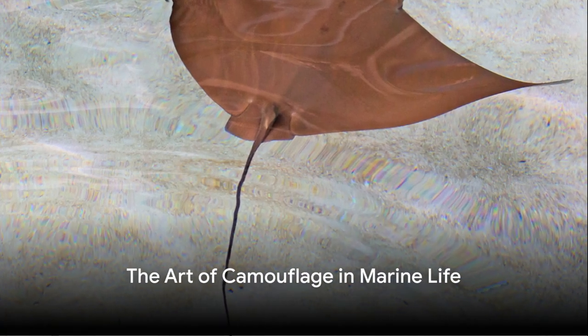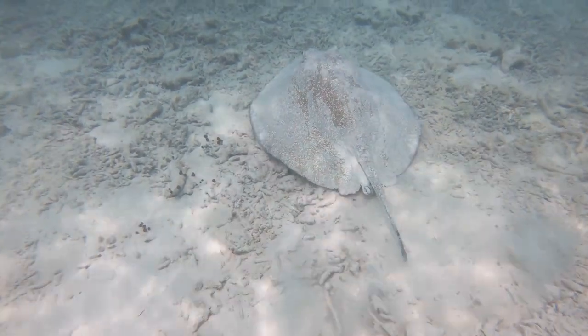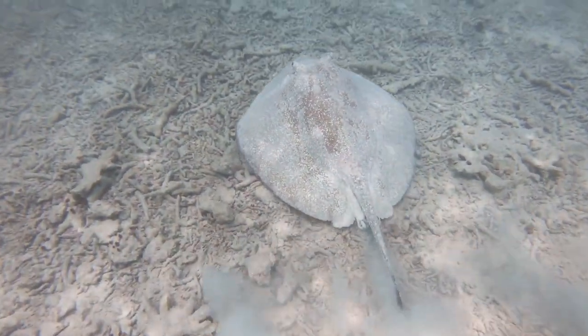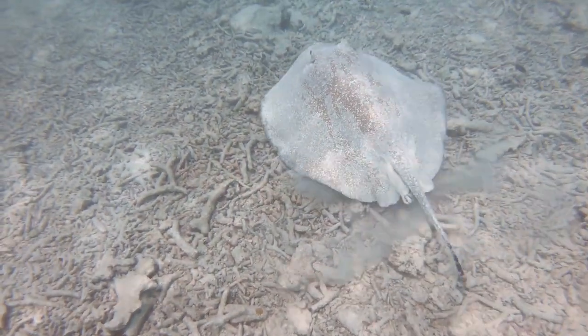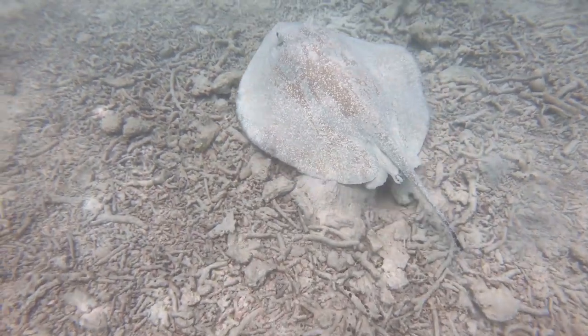Have you ever wondered how some marine creatures become almost invisible in their environment? The vast ocean is filled with a myriad of lifeforms, each with unique survival strategies. Among these, the art of camouflage stands as an ingenious tactic, a silent game of hide-and-seek played under the sea.